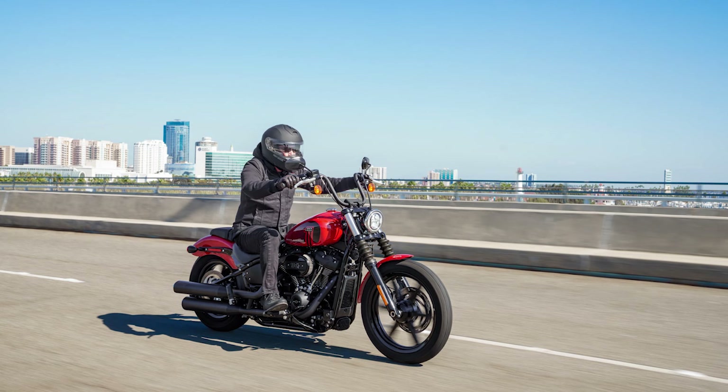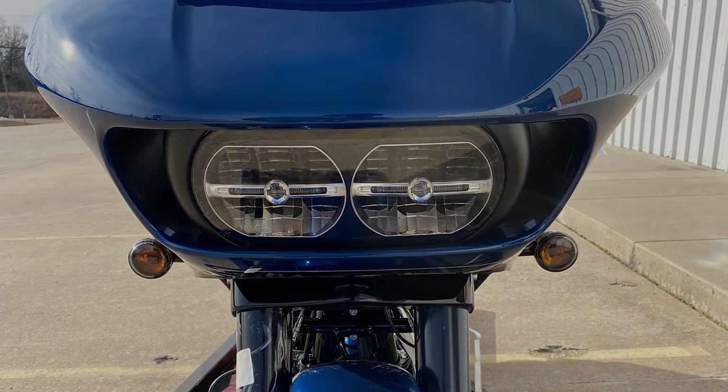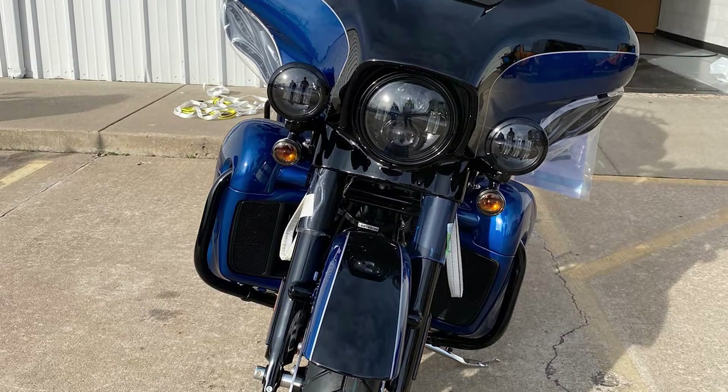Today we're talking about 13 of the 2022 models of Harley-Davidsons that have already been delivered to dealerships, and which remaining models have not shown up yet and what that could mean.